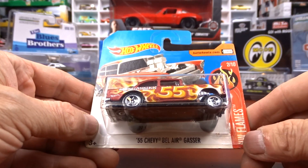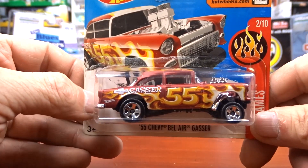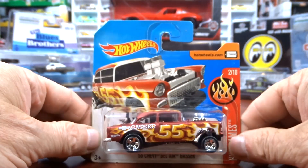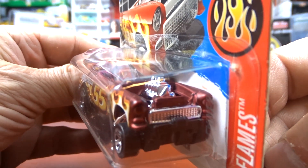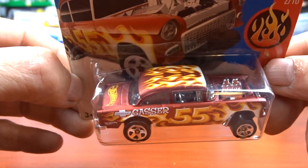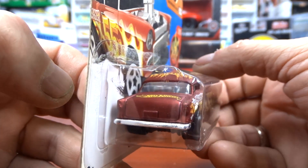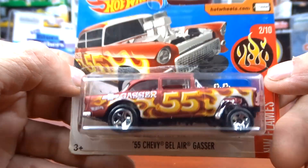Then I got this 1955 Bel Air Gasser — gotta have the Gassers, love them. I know I don't have this one. It's actually on a short card, which is kind of cool. It's got a different paint — almost looks like a flat paint, a different color, but it's cool. Absolutely love it — it's awesome.